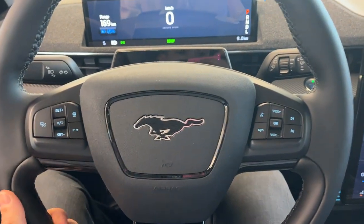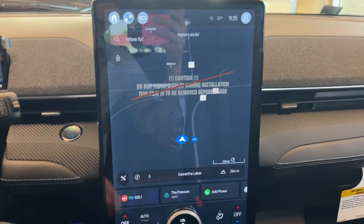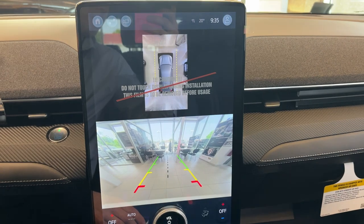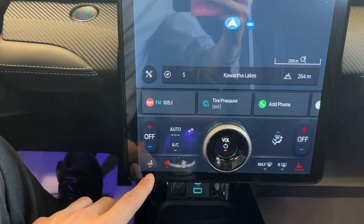It is Ford's best driver assistance package. You do have connected built-in navigation on here. If I pop it into reverse, you do have your reverse camera and your 360 camera as well. And you do have automatic heated seats, which is pretty cool.